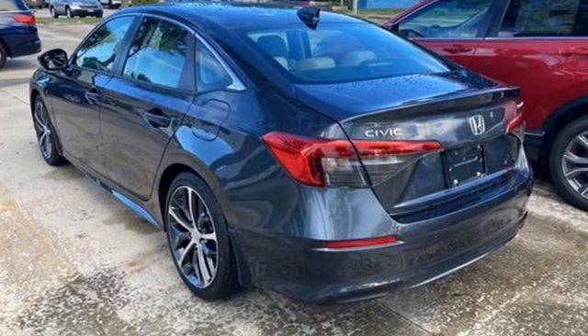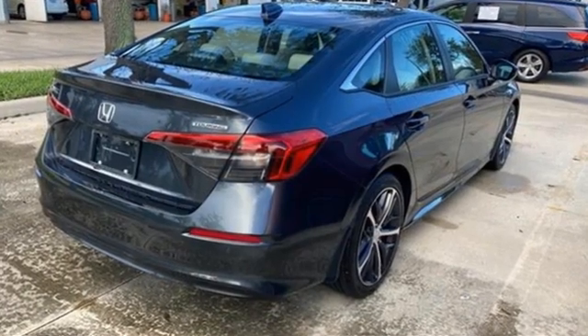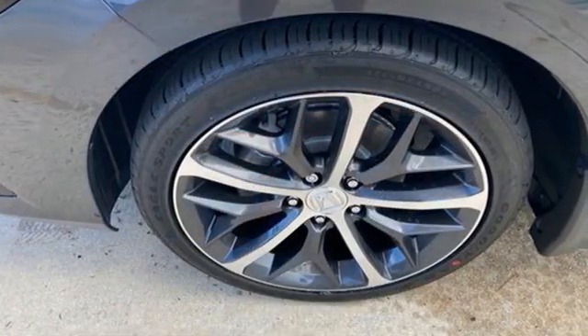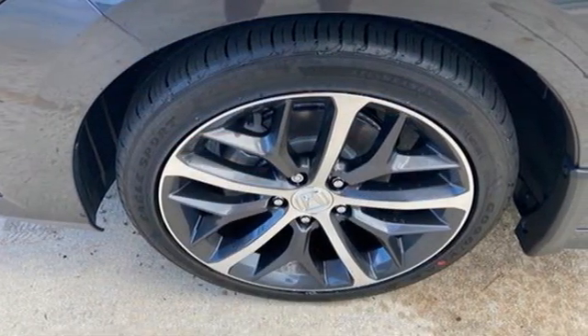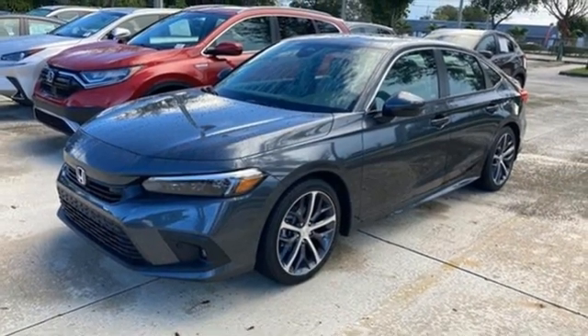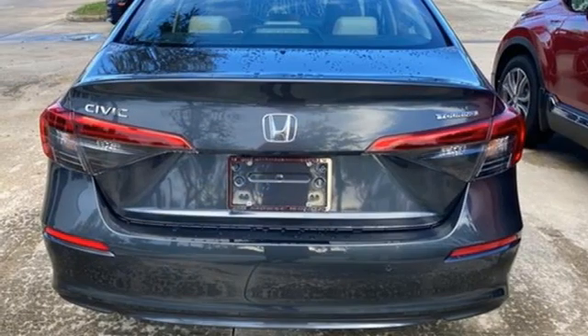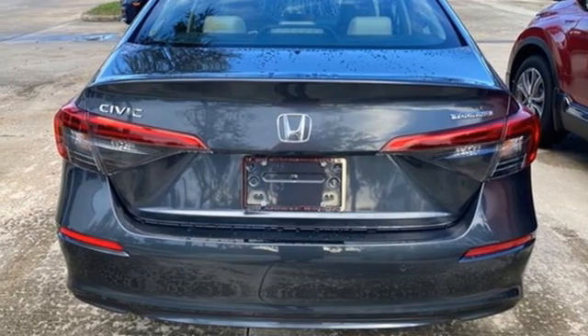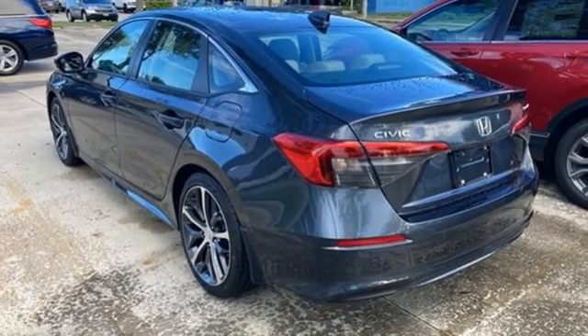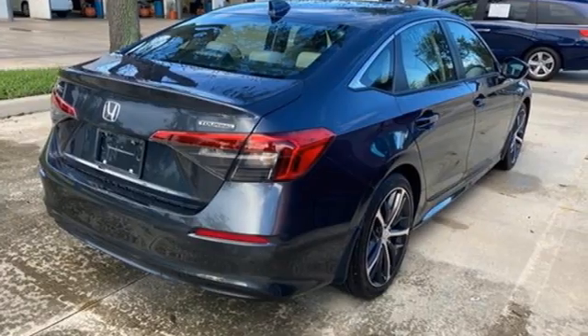Integrated navigation system with voice activation, remote engine start, heated leather bucket seats, auto-dimming rearview mirror, doors and push-button start proximity key, dual-zone climate control, continuously variable automatic transmission, express open and closed sliding and tilting sunroof, gas pressurized shocks and intercooled turbo inline four-cylinder engine.